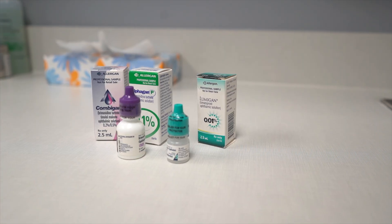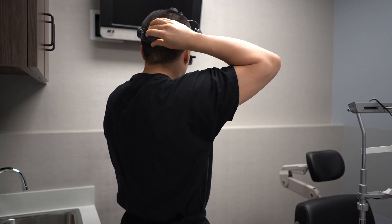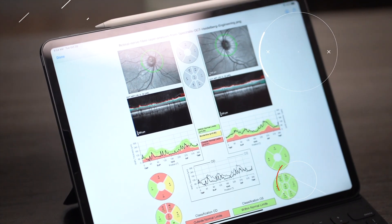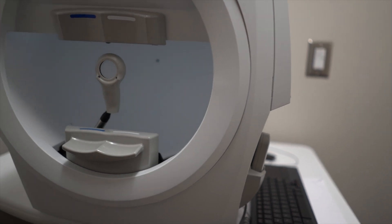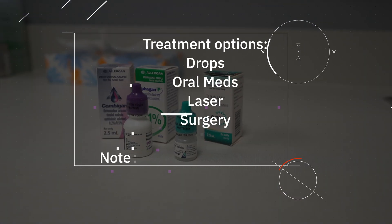So if you're a glaucoma suspect, do you need therapy like patients who have true glaucoma? Well, that's where the art of medicine comes in. I do not treat glaucoma suspect patients. Instead, I bring them back every six months for close diagnostic testing and observation. If the patient who comes back has confirmatory results that suggest they do have glaucoma, that's when I change their diagnosis from glaucoma suspect to glaucoma, and start therapy.